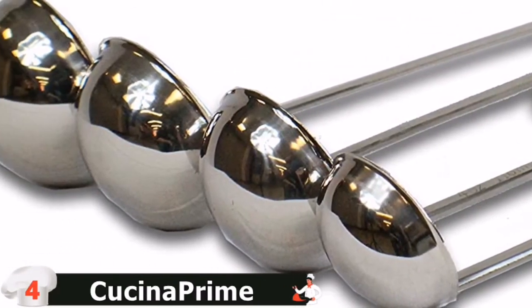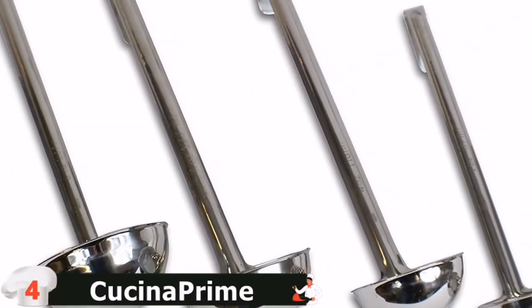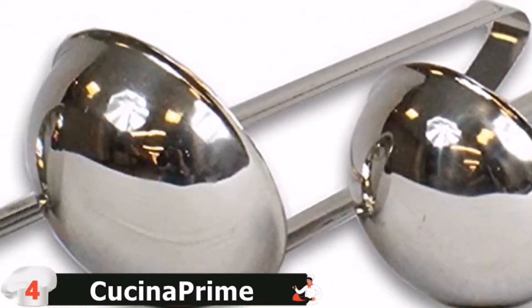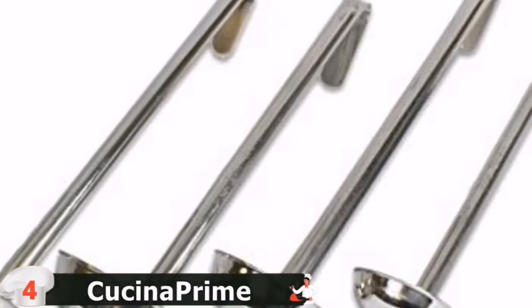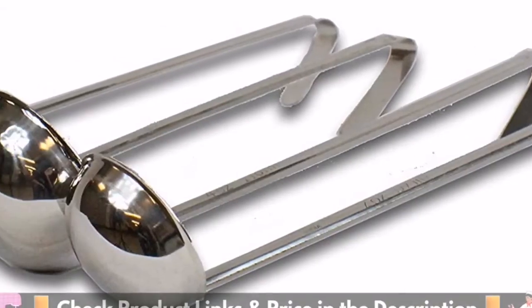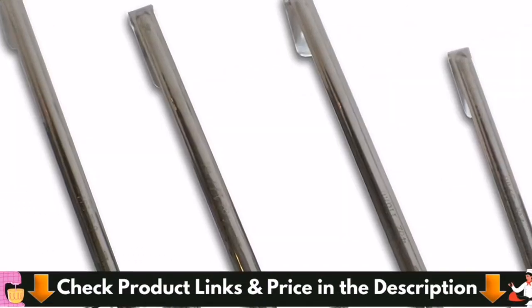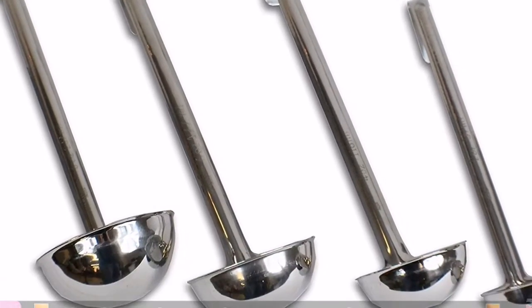The ladles have a curved lip for easier pouring, long handles for use in even deep stockpots, and a hooked end for hanging them on the edge of a pot without slipping in. They are heat-resistant, stain-resistant, and dishwasher-safe. The durable one-piece, easy-to-clean design will last over multiple uses. Stainless steel ladles with a mirror finish are both rust-resistant and dishwasher-safe — a professional set great for any kitchen.